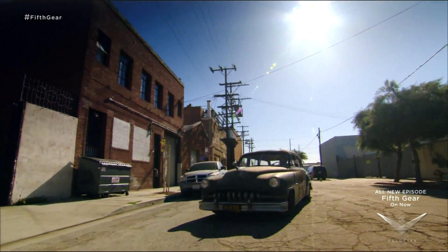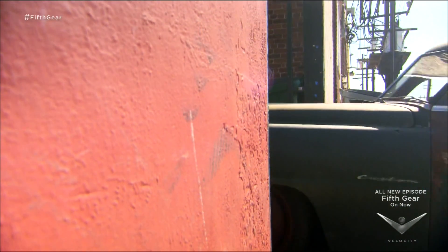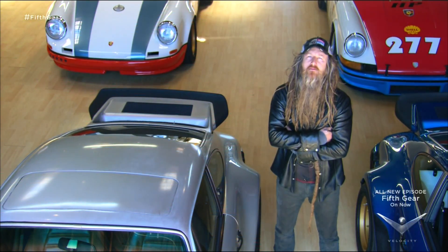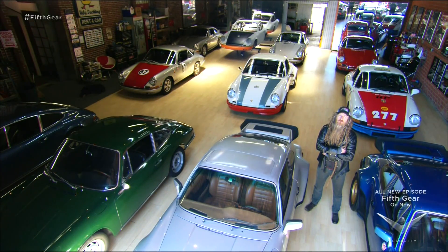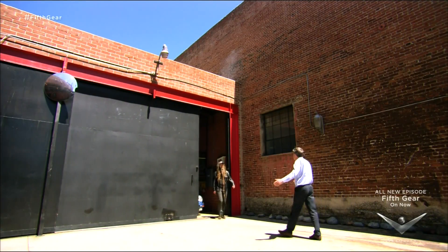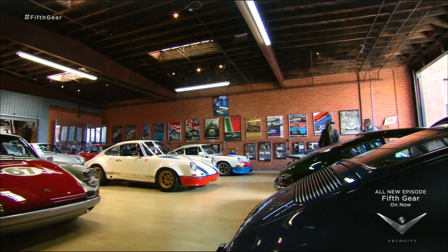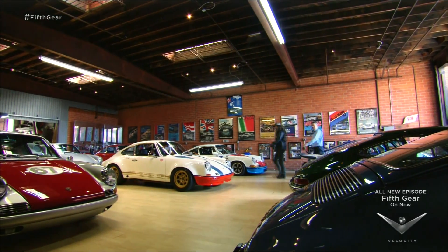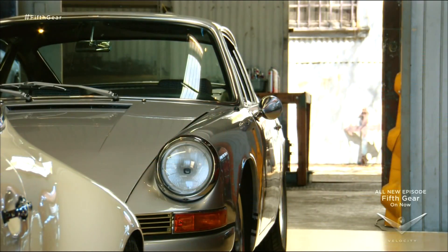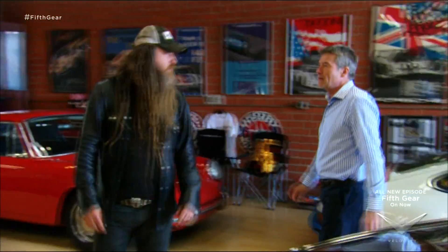I've tracked down the downtown warehouse of Magnus Walker. He owns what has to be one of the coolest Porsche collections in L.A. Internet films about his modified classics have turned him into a cult star. Are you a bit of a Porsche 911 fan by any chance? Yeah, I've heard that before. I do like the 911s — I have a passion for them, and it began as a 10-year-old.